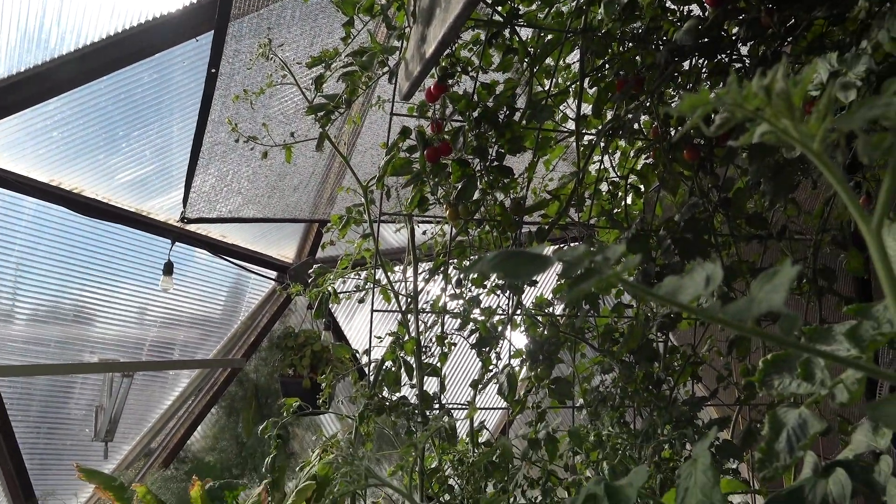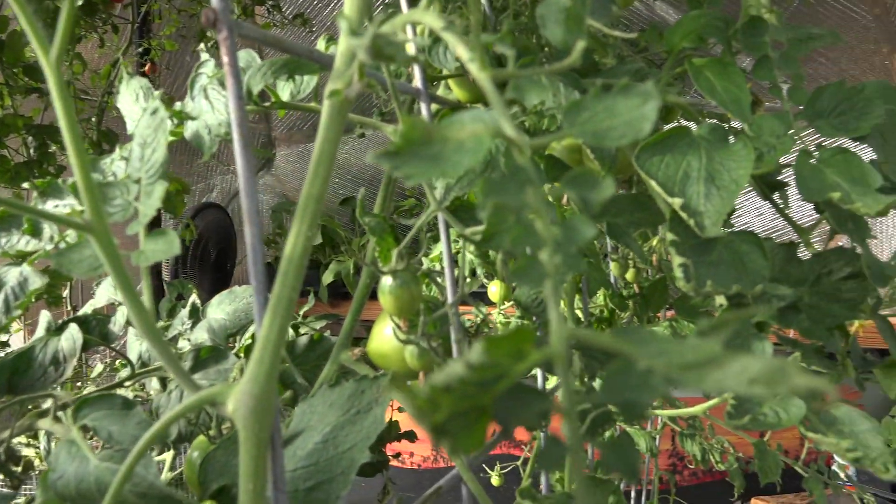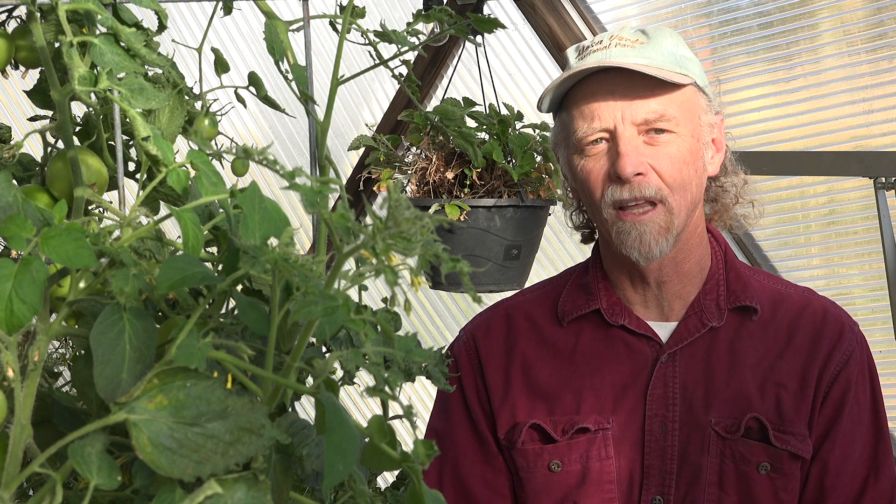I live in Durango and Pagosa is 60 miles away, so it was an easy visit. It's a local company, and so we decided to go with Growing Spaces growing domes because of the way they're structured, the way they come together, and the feeling that you have inside — whenever the wind's blowing or the weather's bad outside, you don't have that square, blocky feeling.